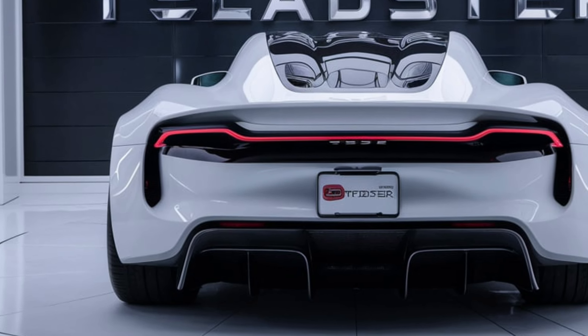Inside, the 2025 Tesla Roadster offers a minimalist yet luxurious cabin. The interior features high-quality materials, cutting-edge technology, and a driver-focused layout. The centerpiece is a large touchscreen display that controls most of the car's functions, providing an intuitive and futuristic user experience. The Roadster is also expected to offer seating for four, in a 2-plus-2 configuration, making it a more practical option for those who want to share the thrill of driving with passengers.